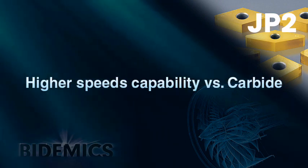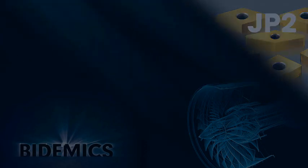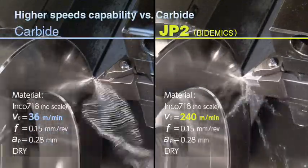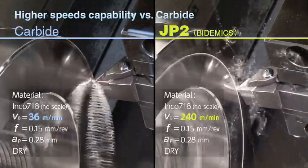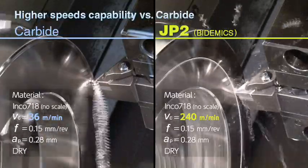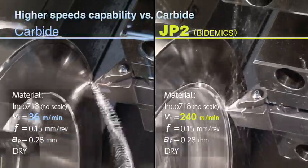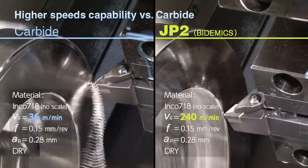JP2 can finish high-temperature alloys at speeds up to 10 times faster than carbide, increasing productivity and reducing manufacturing costs, production downtime, labor costs, and investment in new machinery. In a finishing application on Inconel 718 at a depth of cut of 0.28 mm per revolution, JP2 can machine at 240 meters per minute versus the typical carbide cutting speed of 30 to 36 meters per minute.